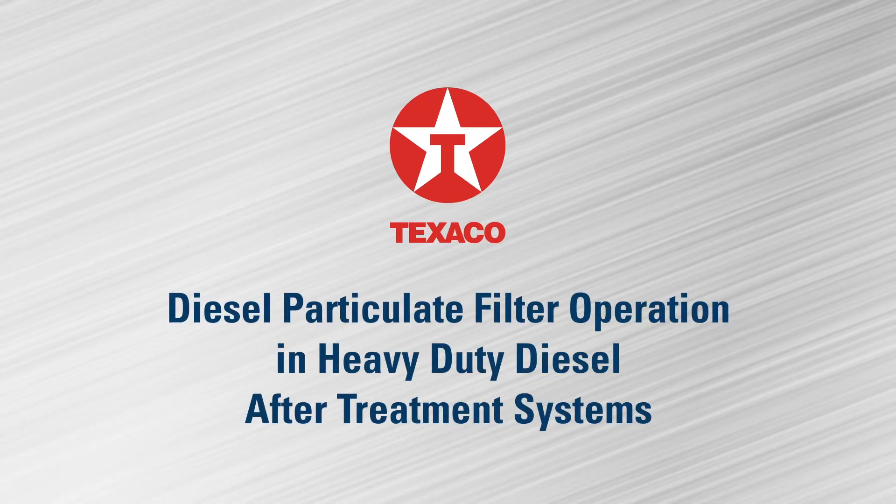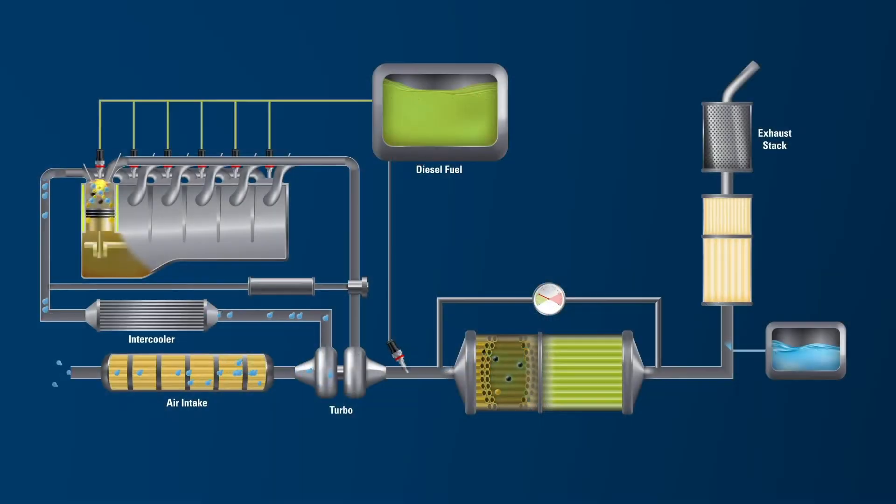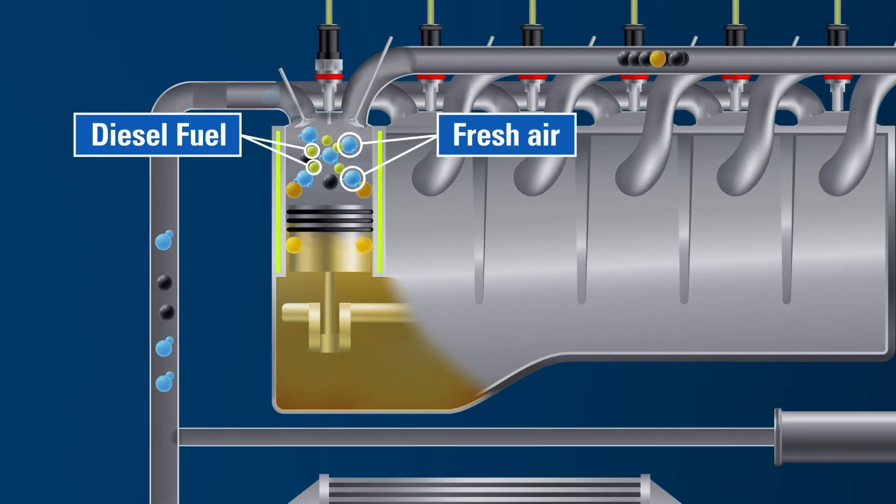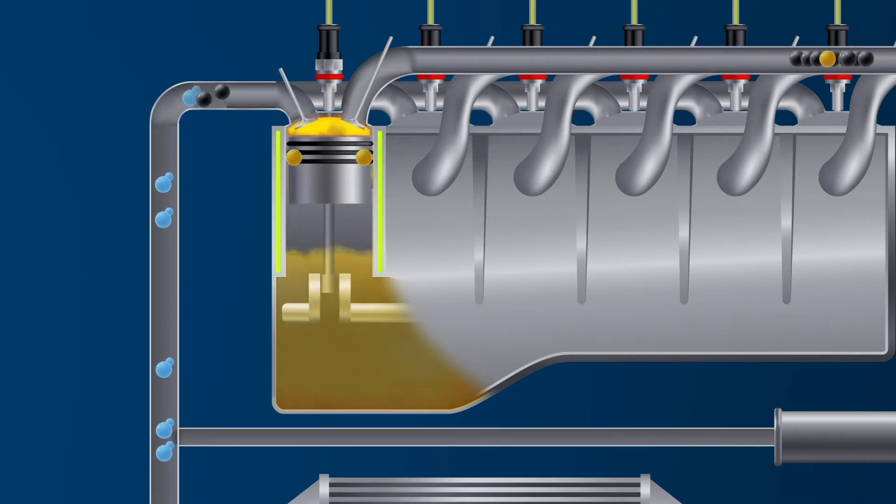Diesel particulate filter operation in a heavy-duty diesel after-treatment system. Inside the modern heavy-duty diesel engine, pistons rise and fall rapidly within the engine cylinders. Fresh air enters the combustion chamber and mixes with the fuel that is injected. This mixture is compressed, which triggers ignition.